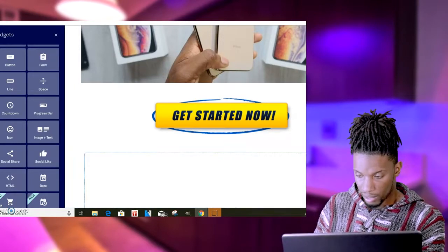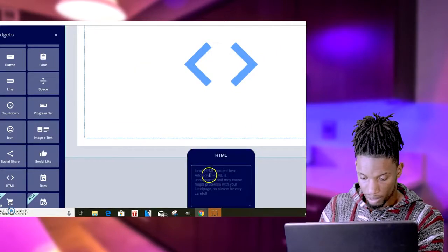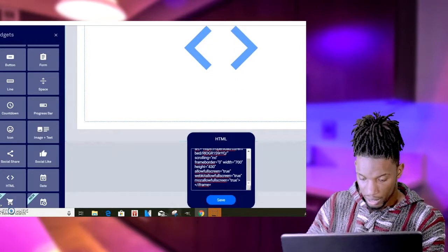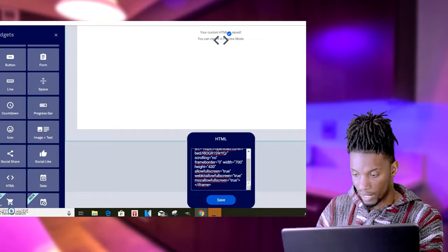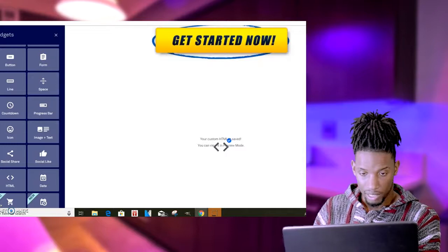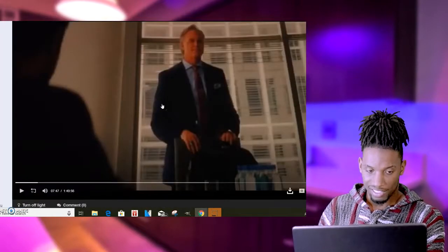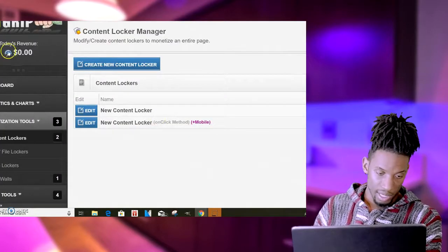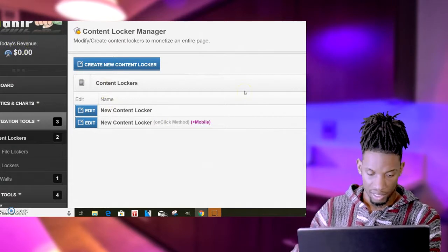I'll grab the HTML widget because that's what you need for your video, and I'll paste it there. A box will show up at the bottom, and I'll paste what I just copied right there, then click Save — this will load the video on the page. After that, then I go to CPA Grip. As you can see, I haven't made any money today; I haven't really promoted this since the last couple of videos, but these are just example videos.